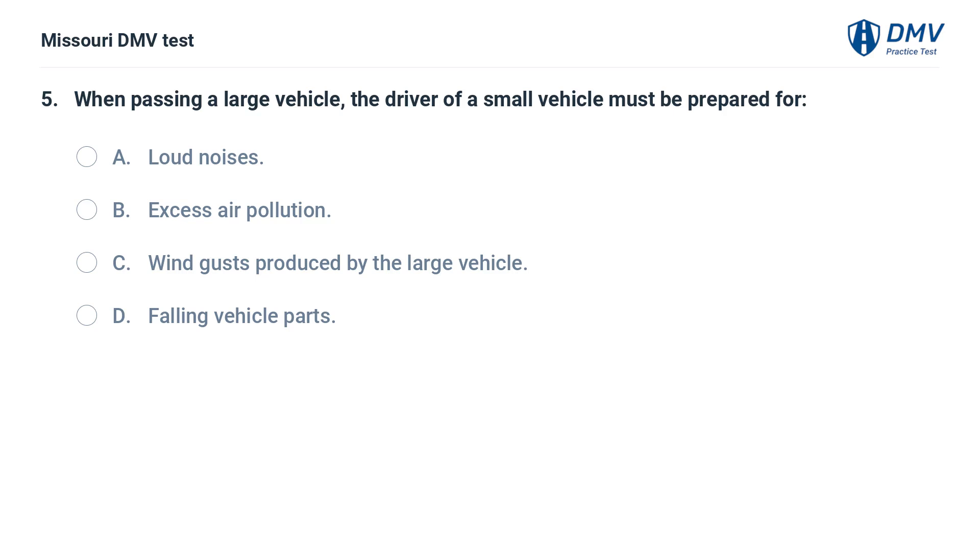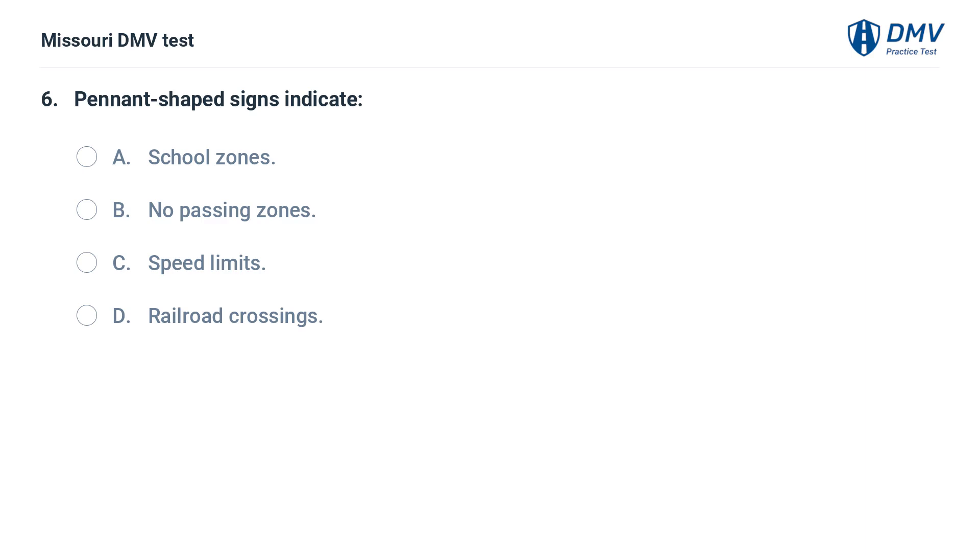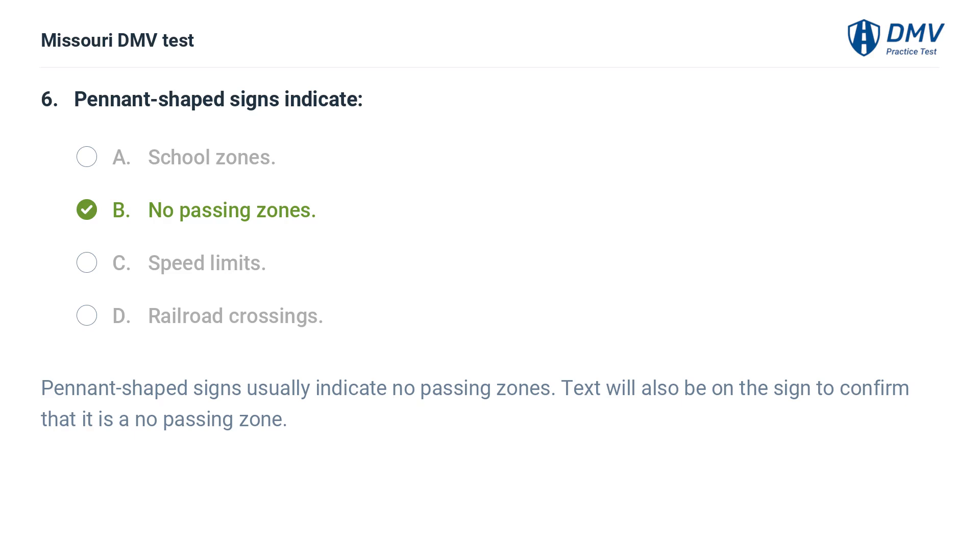When passing a large vehicle, the driver of a small vehicle must be prepared for: A. Loud noises. B. Excess air pollution. C. Wind gusts produced by the large vehicle. D. Falling vehicle parts. Pennant-shaped signs indicate: A. School zones. B. No passing zones. C. Speed limits. D. Railroad crossings. Answer: B. No passing zones. Pennant-shaped signs usually indicate no passing zones. Text will also be on the sign to confirm that it is a no passing zone.